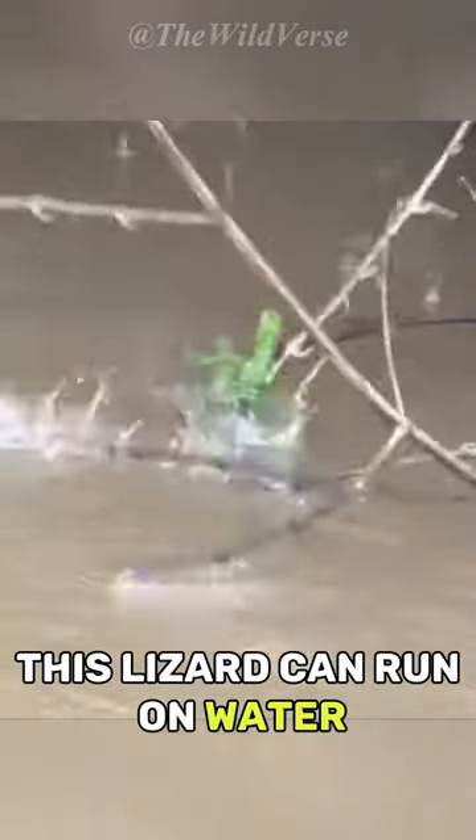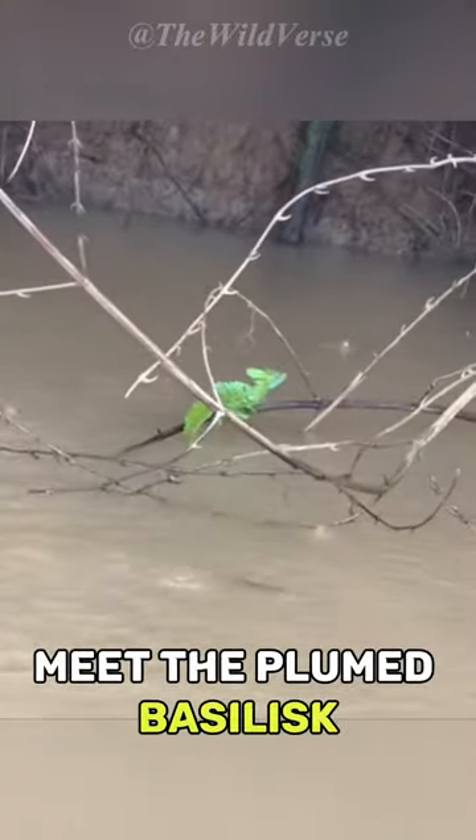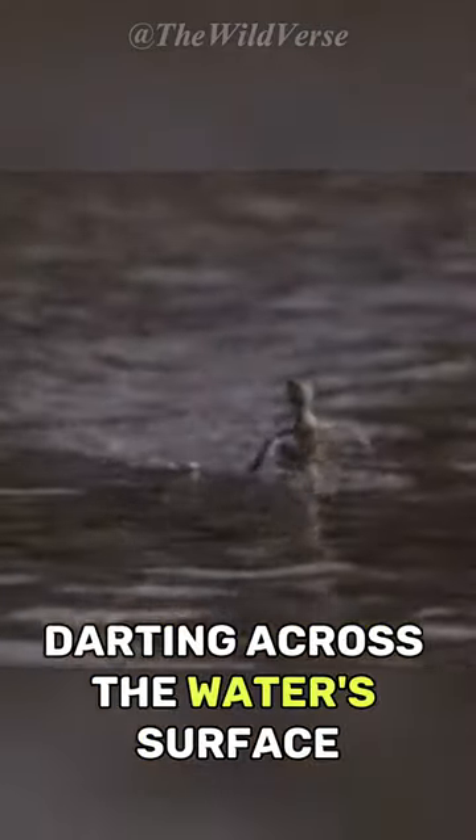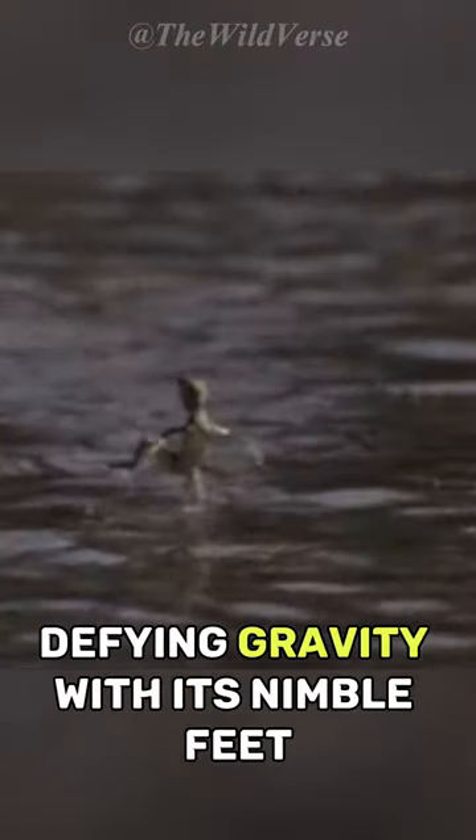This lizard can run on water. Meet the plumed basilisk, nature's Jesus. Picture this: a scuttling creature darting across the water's surface, defying gravity with its nimble feet.